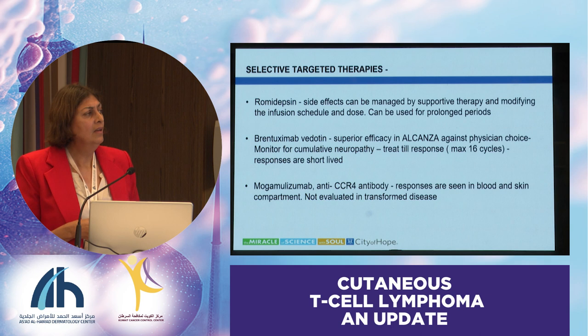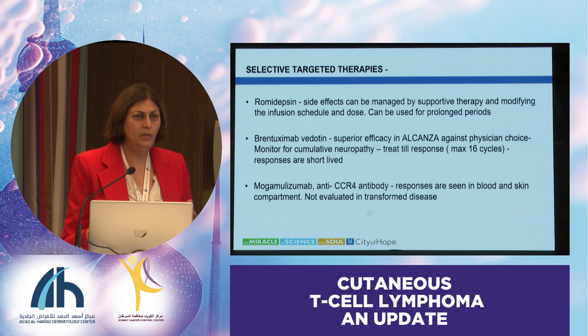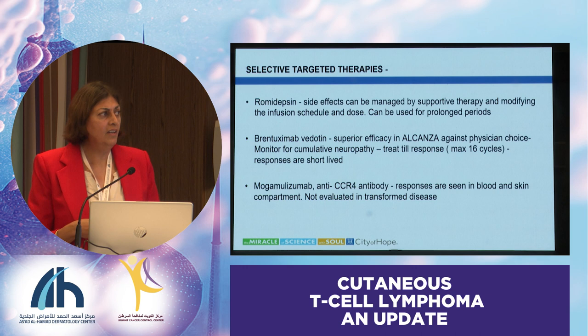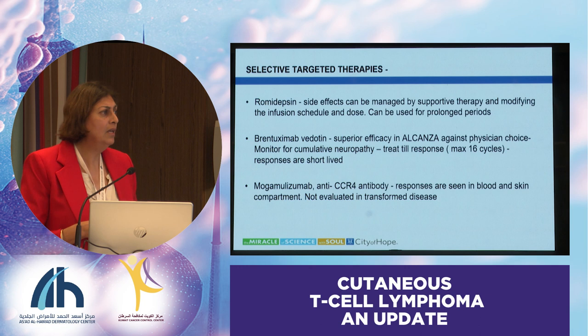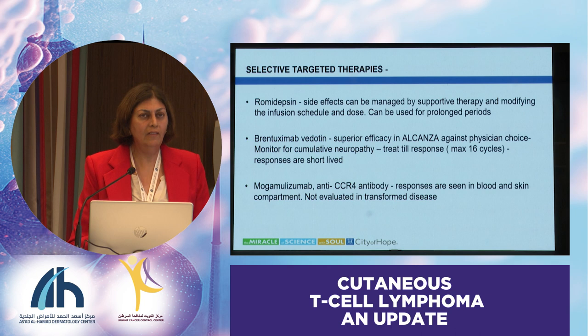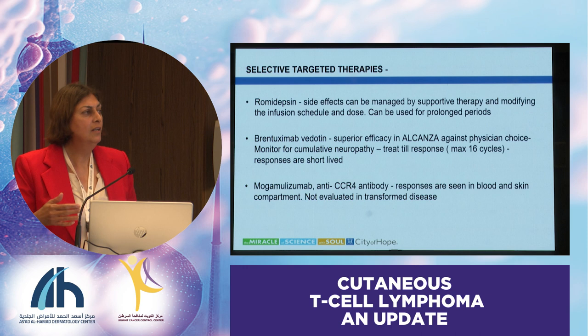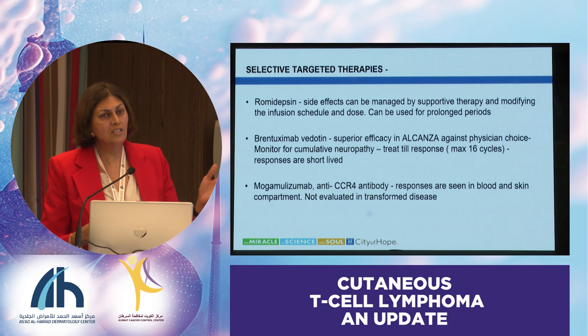Then we select some targeted therapies if you need to go further. Romidepsin, an HDAC inhibitor—I know it's not available in Europe, but I've found it to be very useful. I tend to modify the schedule: I start with weekly treatments, give two or three cycles, then make it every two weeks so patients can tolerate it better. Side effect profile is very manageable, but you have to worry about immunosuppression and make sure they're on appropriate prophylaxis. Brentuximab vedotin—you have to worry about neuropathy and you need CD30 expression, though trials are ongoing looking at varying degrees including CD30-negative. My practice is anywhere about 5% to 10%—I'll at least give it a try, especially in tumor-stage disease. Mogamolizumab is very effective in the blood and skin compartment.